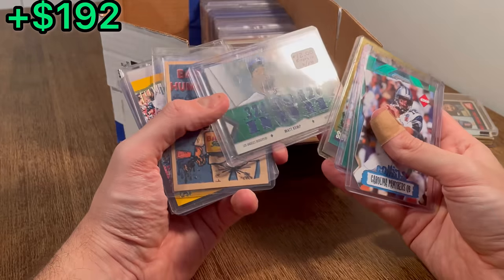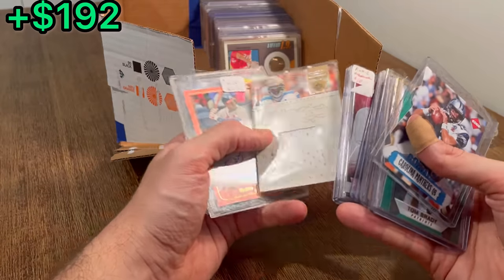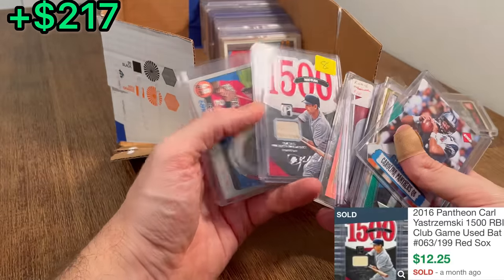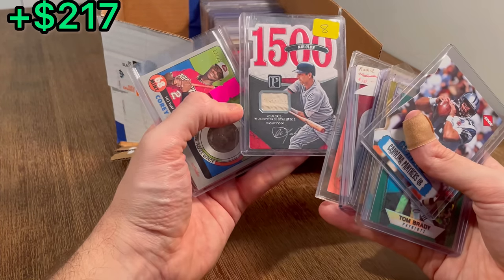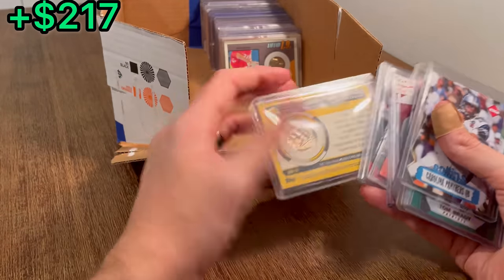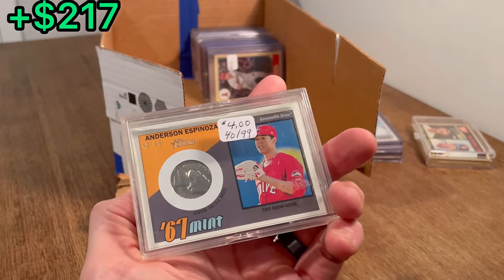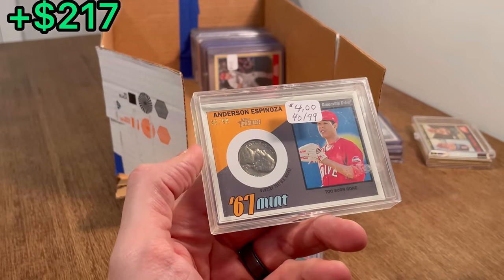A Matt Kemp Emerald Triple Threads numbered to 18. Roman Harper Colossal numbered to 99. Brian Jordan numbered to 150, auto — that's a really pretty card. Carl Yastrzemski 1500 RBI Club numbered to 199 — is that part of his batting glove? Corey Ray, No Way Home. These Mint cards are pretty sweet. Anderson Espinoza, '67 Mint numbered to 99 — really, really cool card there. Dom Baylor game-used card. Trevor Story auto numbered to 75 — great looking card. Jake Bowers auto numbered to 75, Leather and Lumber — really nice looking card there.